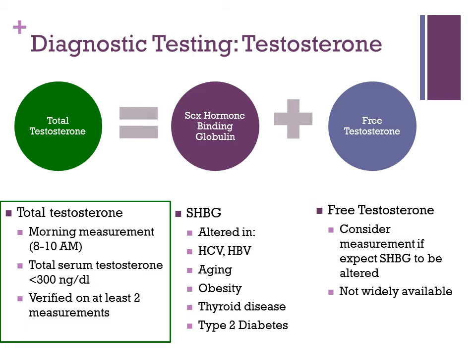Total testosterone should be measured as a morning measurement, between 8 and 10 AM, when testosterone levels peak. For a diagnosis of testosterone deficiency, you want to see a total serum testosterone less than about 300 nanograms per deciliter. Even though you might get one measurement, you want to verify that on at least two measurements to make the diagnosis biochemically.